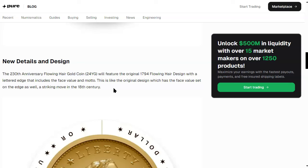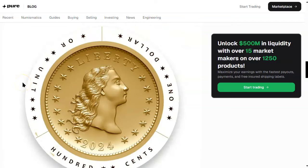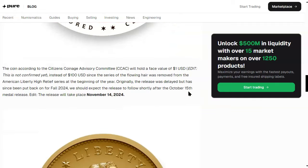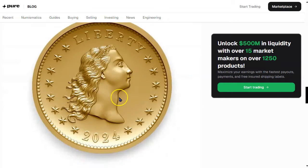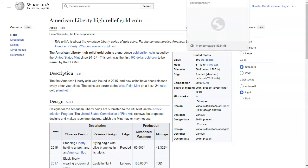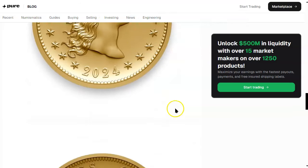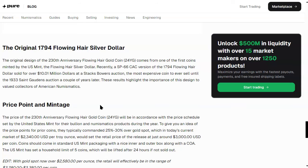Could that same thing be possible for the gold coin? It is a gold coin with a low mintage — about 12,500, maybe less — and it'll be rather expensive. The 230th anniversary flowing hair gold coin will feature the original 1794 flowing hair design with a lettered edge that includes a face value and motto, mirroring the original design — a striking move in the 18th century. They only struck a limited number before getting larger presses. Maybe the US Mint will make 1,758 of these to correspond with the exact original mintage — wouldn't that be something?